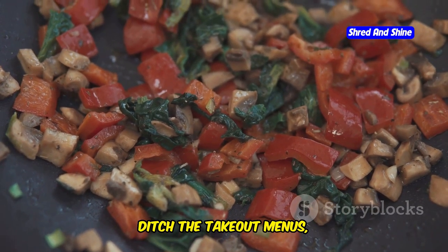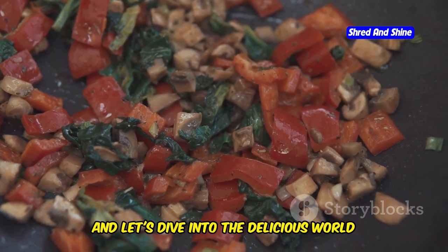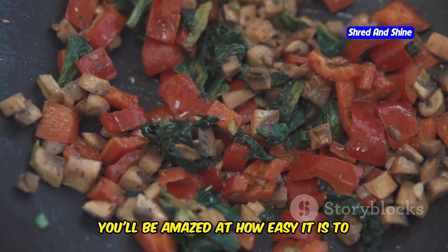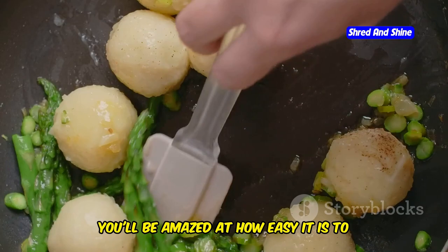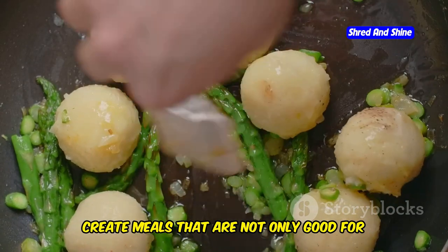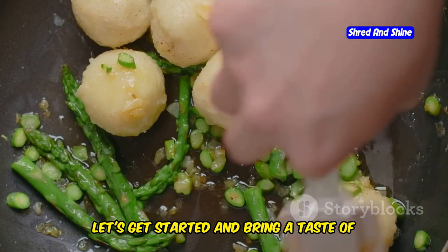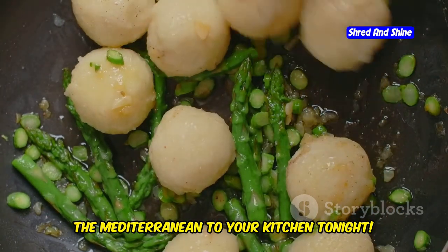So ditch the takeout menus, grab your apron, and let's dive into the delicious world of easy Mediterranean vegetarian cooking. You'll be amazed at how easy it is to create meals that are not only good for you but also a joy to eat. Let's get started and bring a taste of the Mediterranean to your kitchen tonight.